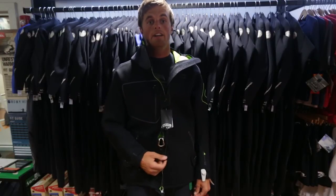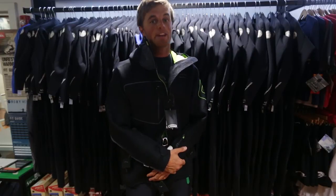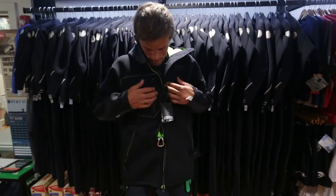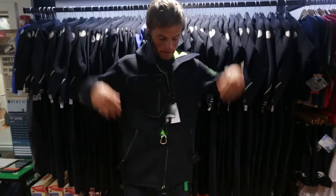We just had some coaches come off the water yesterday after trying it out and they told us, 'Man, this thing is amazing — I need to get myself three of these so I can wear them for everything.' Pretty cool. All of the pockets are covered up so they don't let any wind in — really comfortable.